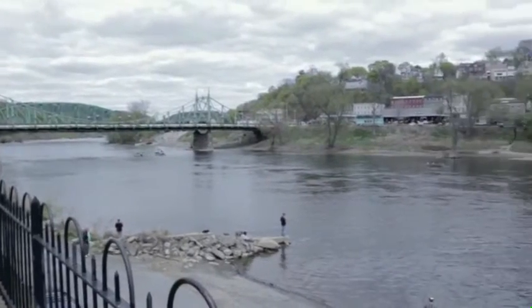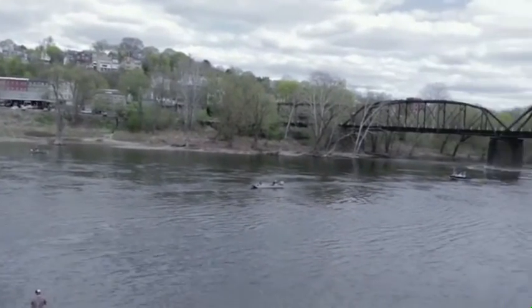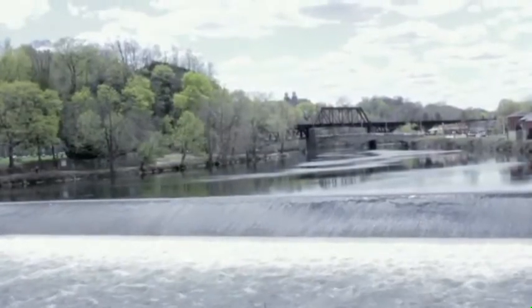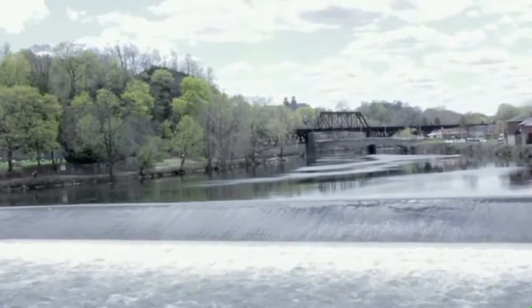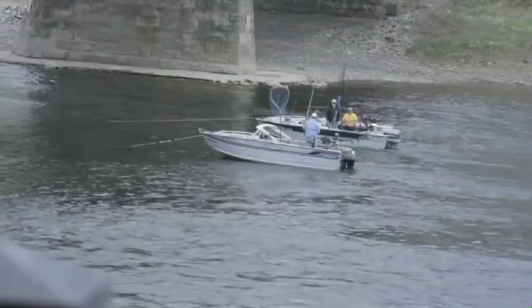Looking two blocks east of Downtown Easton is the North Hampton Street Bridge over the Delaware River. Here you can see a view of the New Jersey state border and the city of Phillipsburg, New Jersey. The bridge and its surrounding area is very scenic and a must-see view for all visitors of Downtown Easton.